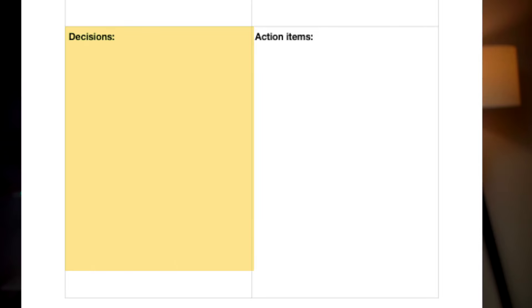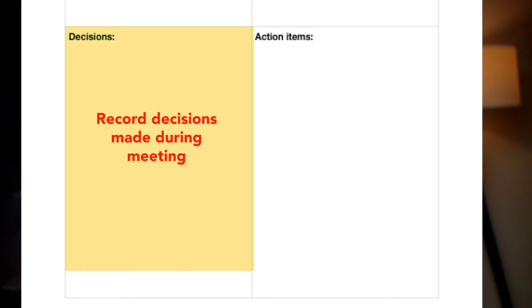The third section is at the bottom left of the page and this is for decisions made — meaning decisions that have been made during the meeting. It's important to record these because quite often the purpose of the meeting is to make decisions, and those decisions will affect the whole team, including you. This will help you keep on top of developments inside your team, with clients, or inside your company so you can do your job better.